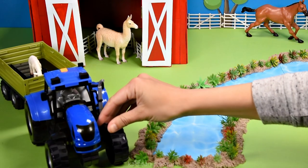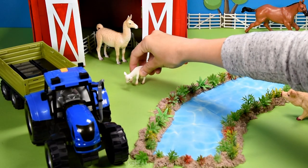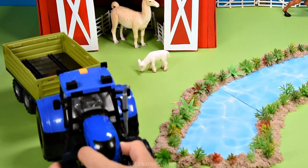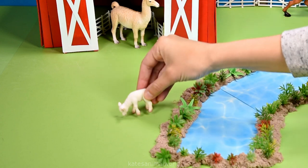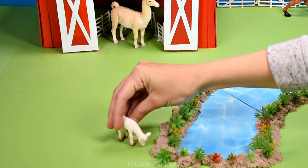Who's this? I can't really see them. Oh, it's a baby sheep. A baby sheep is also known as a lamb.